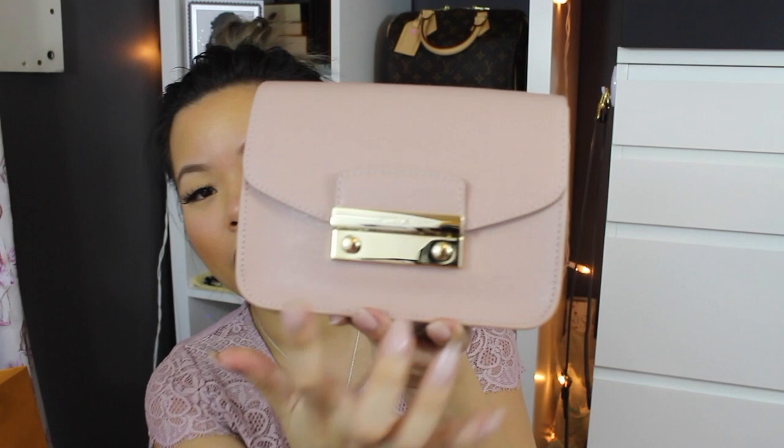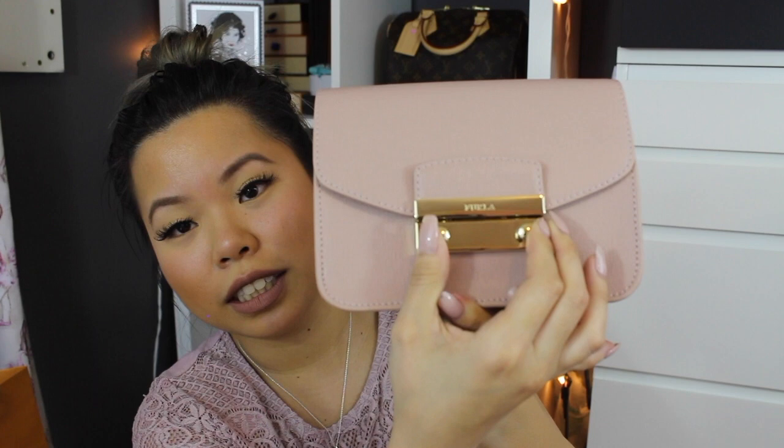Sticking to the pink theme, this next one is also a mid-range brand — it is the Furla Julia bag in the color Moonstone. The gold hardware is so beautiful. To open it you just squeeze in the clasp and it flips up. Inside it feels like a suede or microfiber — really nice and luxurious. It has a gold chain and I usually just wear it on my shoulder. It doesn't have feet on the bottom but this leather is easy to wipe off with a baby wipe anyway. I got this from the Furla outlet on 50% sale.